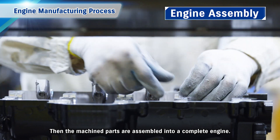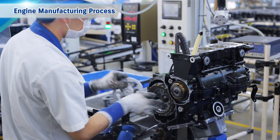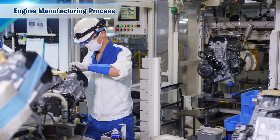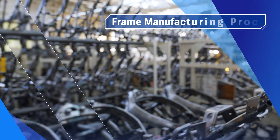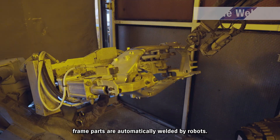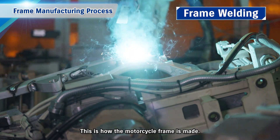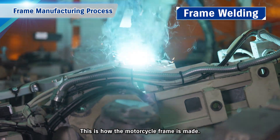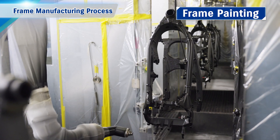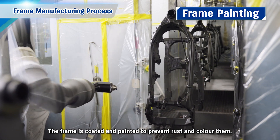The machined parts are then assembled into a complete engine. In the frame manufacturing process, frame parts are automatically welded by robots — this is how the motorcycle frame is made. The frame is then coated and painted to prevent rust and to colour it.